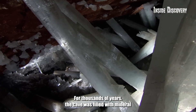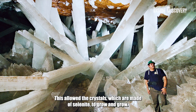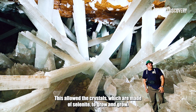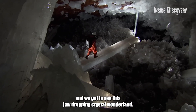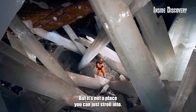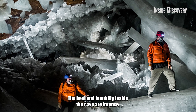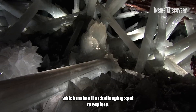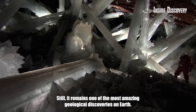It's due to the perfect conditions underground. For thousands of years, the cave was filled with mineral-rich water that stayed at a steady temperature, allowing the crystals — which are made of selenite — to grow and grow. Eventually, the water drained, and we got to see this jaw-dropping crystal wonderland. But it's not a place you can just stroll into. The heat and humidity inside the cave are intense, making it a challenging spot to explore. Still, it remains one of the most amazing geological discoveries on Earth.